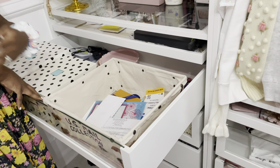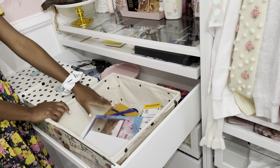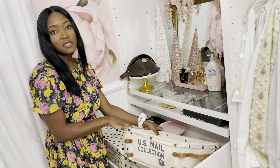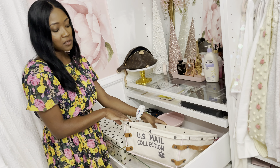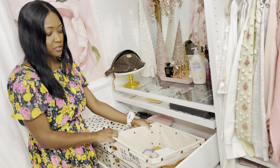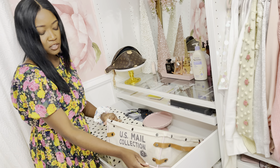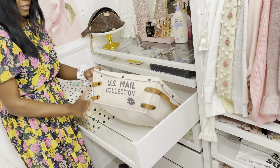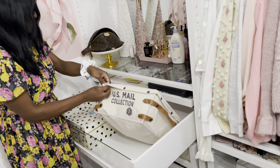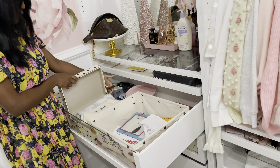In this drawer I have my mail bin. I've been asked about it so many times — it's from Hobby Lobby; I bought it a couple of years ago. I'm not sure if you can still find it, but I spray painted the edges pink because it was brown, and I thought it just made it look a little bit better.